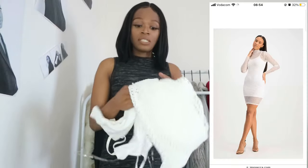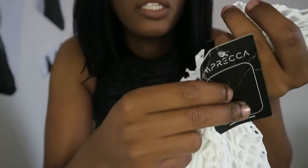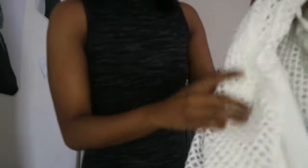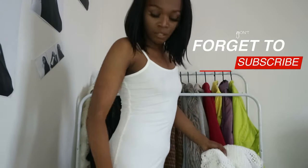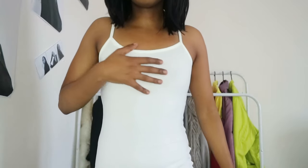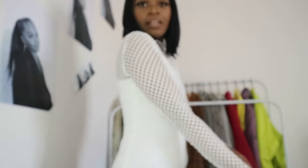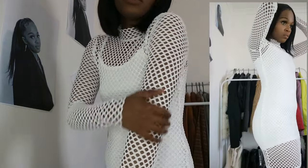Another dress I bought is this see-through style — it's still new and I bought it in a size small. It comes with an underdress to cover the see-through net material. I love how stretchy everything is. Let me actually wear it so you guys can see. I haven't worn this dress yet. One thing I need to be careful of is YouTube flagging my video, so I'm making sure my nipples aren't visible. This is how the dress looks — it might seem tight but it's not.